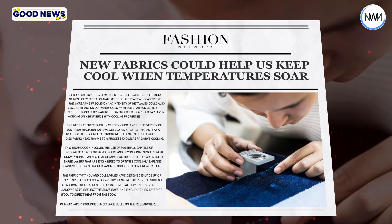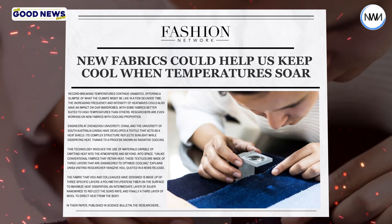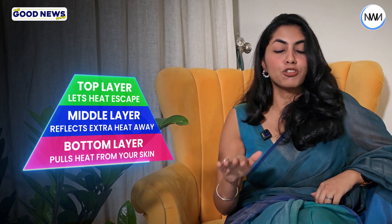Unlike regular fabrics that trap heat, this new fabric has three cooling layers. The top layer lets heat escape, the middle reflects extra heat away, and the wool bottom layer pulls heat from your skin to keep you cool.